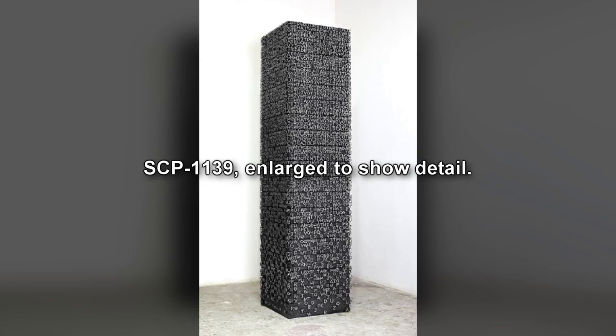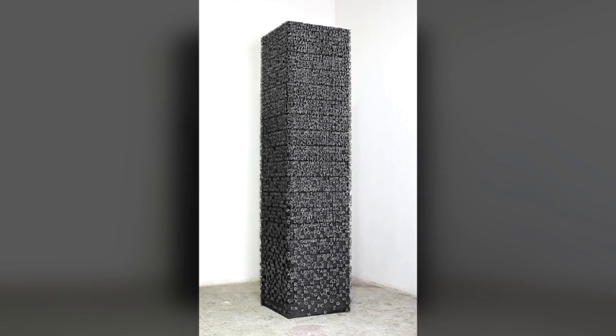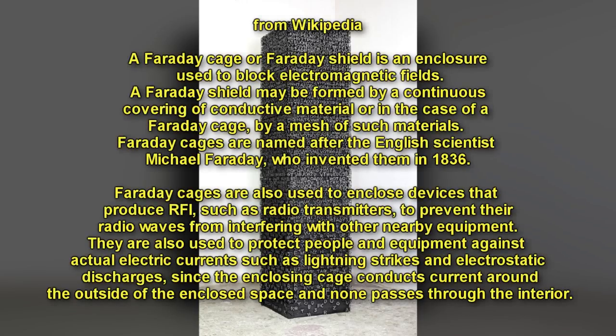Object is housed at Research Area. Following Incident 1139-1, object was moved to a new Research Area. When not being used for testing, the object is to be enclosed in a 75 x 20 x 20 cm block of rubber, molded into two pieces, with a Faraday cage surrounding the block, placed on a static-free workbench.